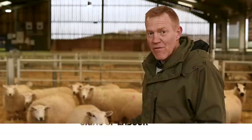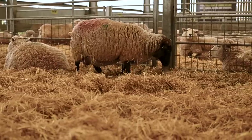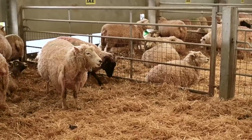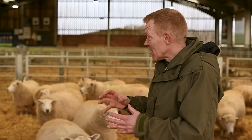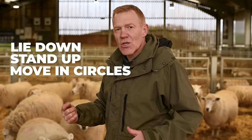When a ewe is about to give birth, she becomes quite restless and tends to move to the corner of a pen. Out in the field or in a wild situation a ewe would move away from the flock to give birth, but in here they're contained within the pens, so moving away generally means moving to a corner. They lie down and stand up and go round and round in circles because they're feeling uncomfortable — they're about to give birth.